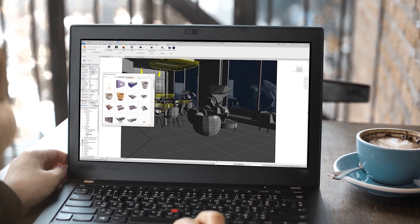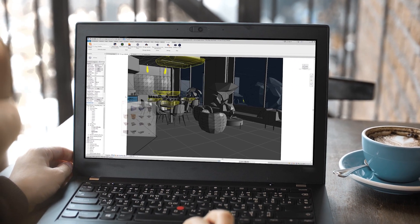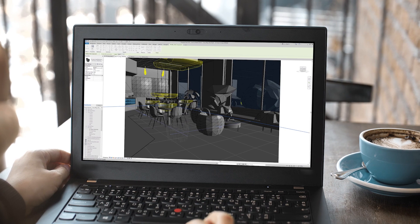And with support for NVIDIA RTX Virtual Workstation, or VWS, software, the A5500 provides the ability for architects and designers to work on their models and designs whenever and wherever the creative impulse strikes.